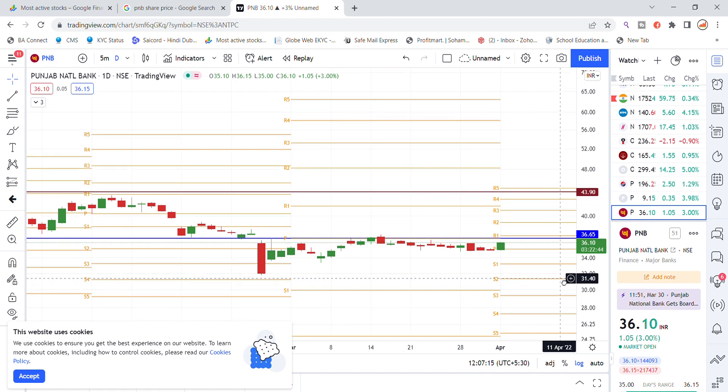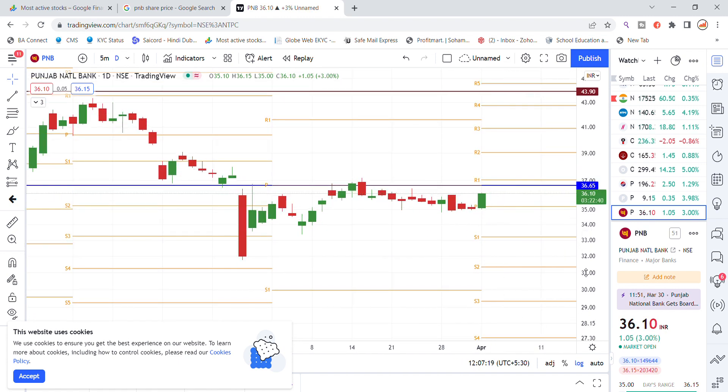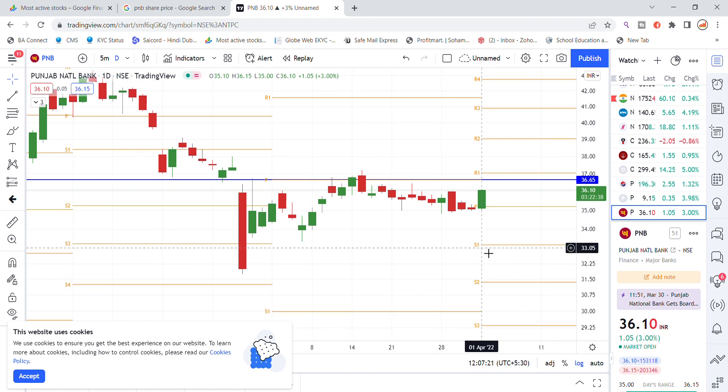Currently you can see that the monthly pivot support has bounced back. This month the pivot level is a strong supportive level. You can also see that the monthly resistance is at the 37 level.